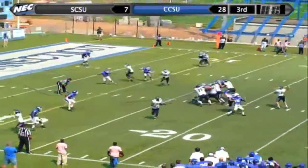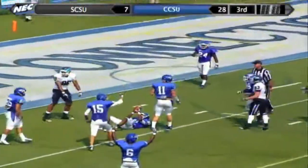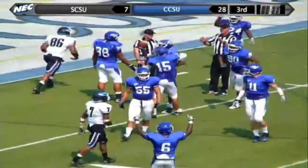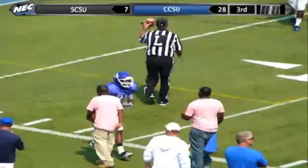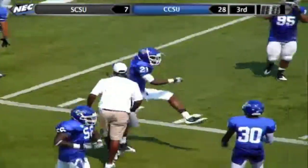In position again to score. Lynch over the middle, through the hands — and was it picked off? No signal yet... yes, interception. It went through Mandich's hands, and Tyrell Holmes, the freshman from Bristol, with his first career interception.